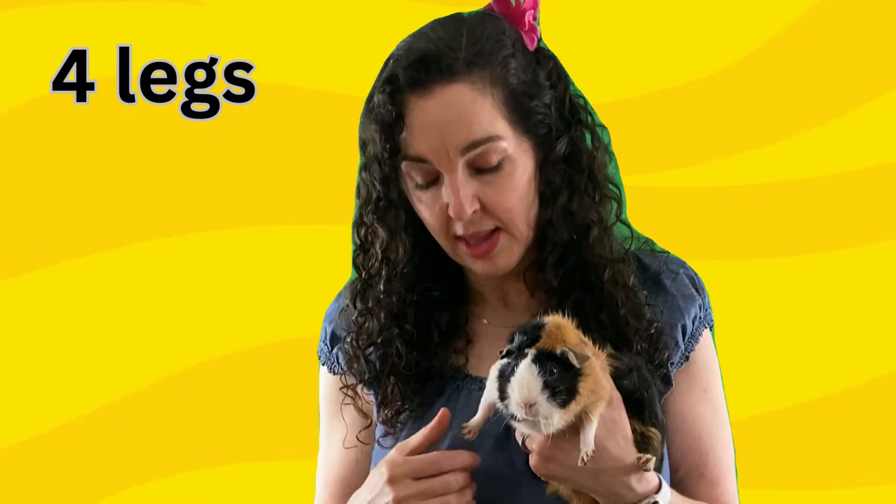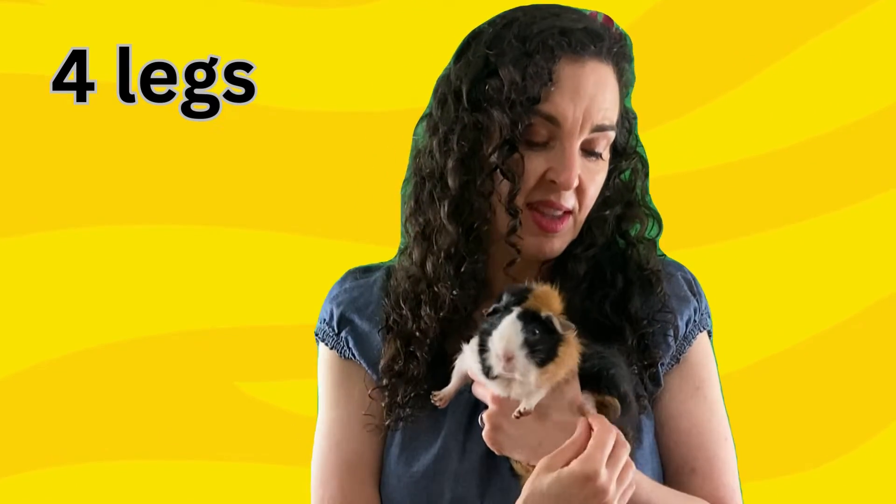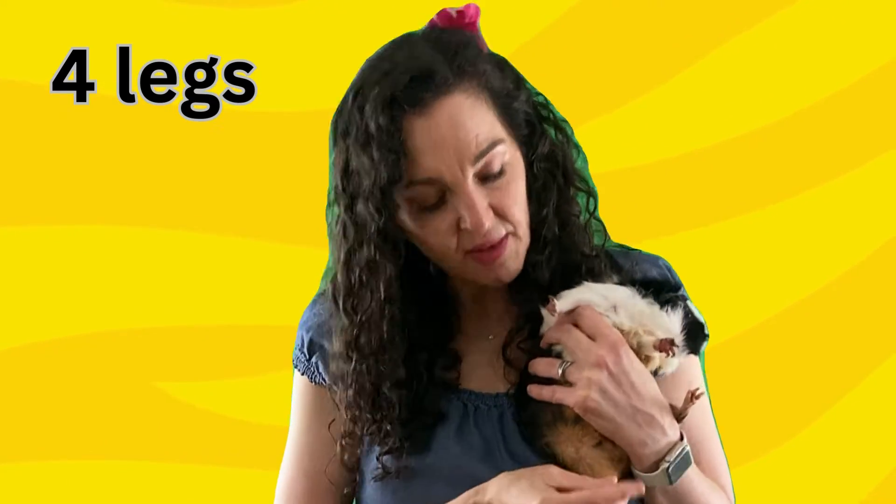Cleo has four legs: one, two, three, and four.